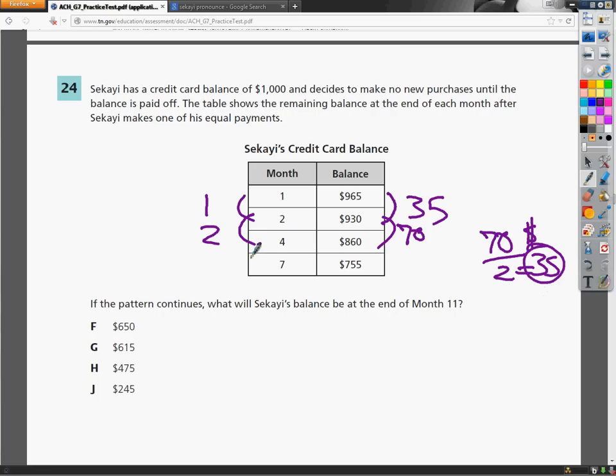In the last set, from month 4 to 7, that would be 3 months. And $860 minus $755 is $105. So $105 divided by 3 gives $35. So each month, essentially, he's paying off $35.